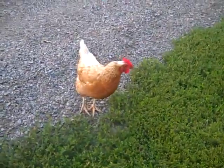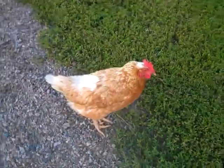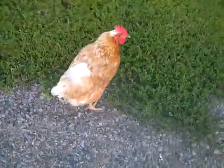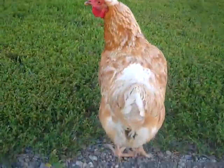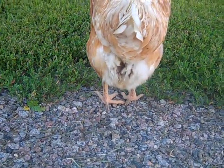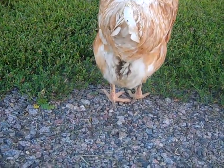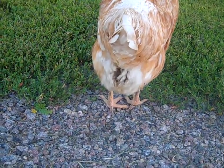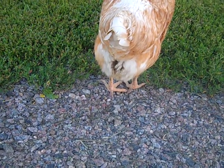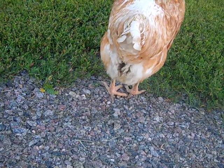Hi everyone, it's Missy. I just want to give you a little chicken update. I've got one of my ISA Browns here — she's about three years old. As you can see, her butt is really dirty. A lot of people say it looks like poopy butt, but what this actually is is vent gleet.